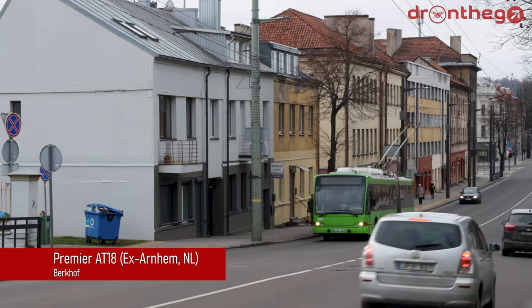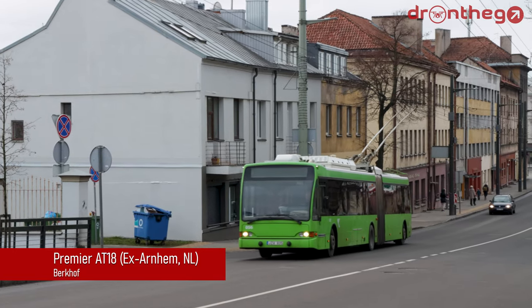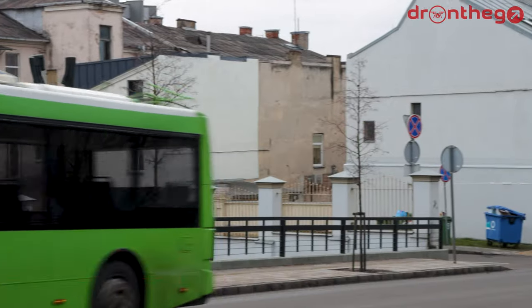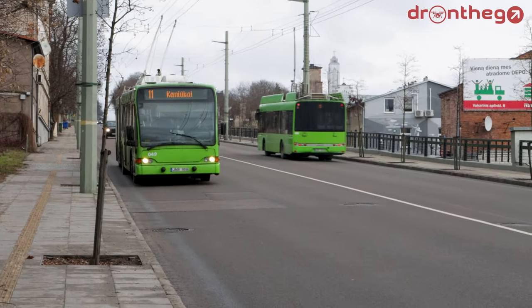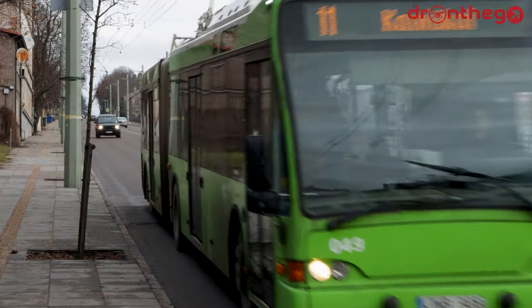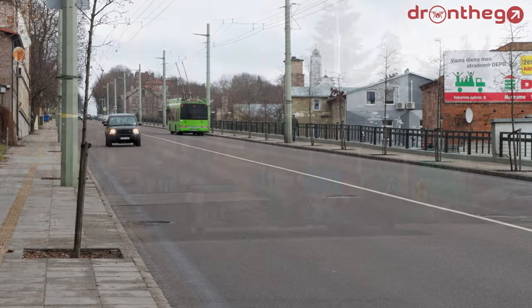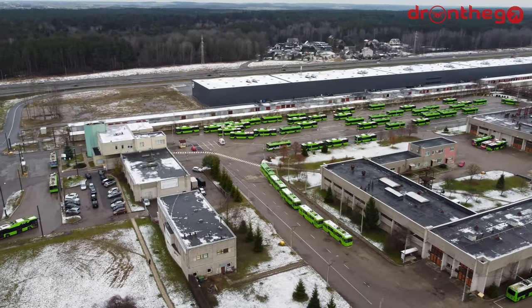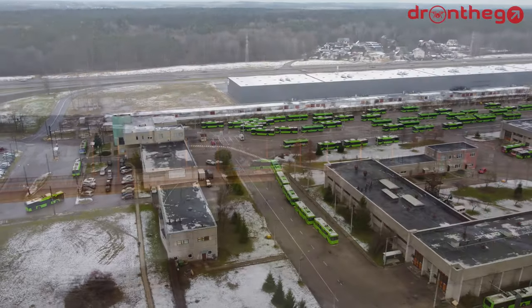Kaunas has also had 18-meter trolleybuses since 2016. These are 15 second-hand trolleybuses of the type Berkhof Premier AT18, which were previously driving around the streets of Arnhem in the Netherlands. And as mentioned in the history section, in the past, the famous Škoda 14TR were also operated in Kaunas, and there are still some remaining at the depot.